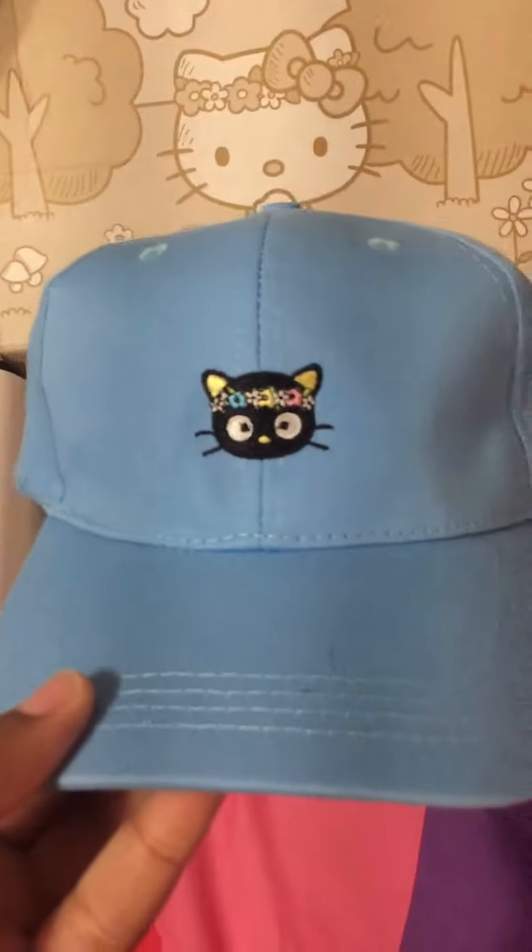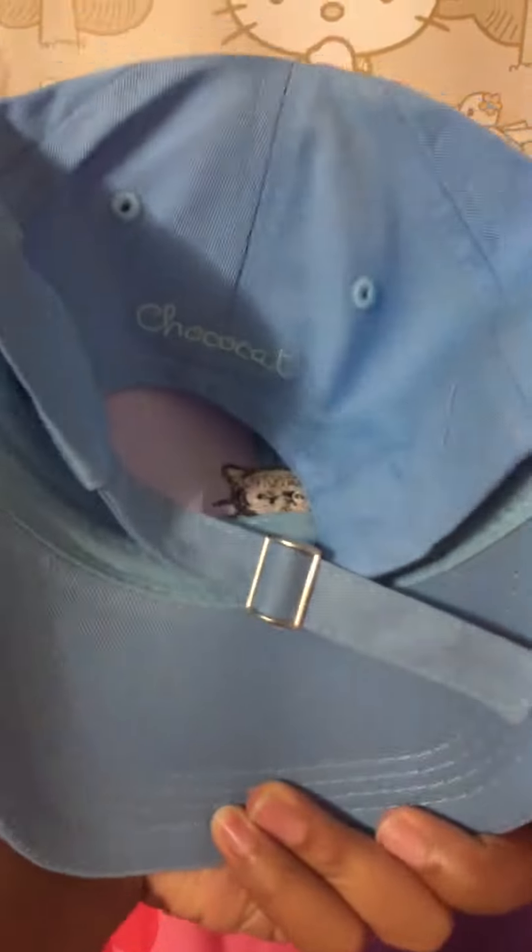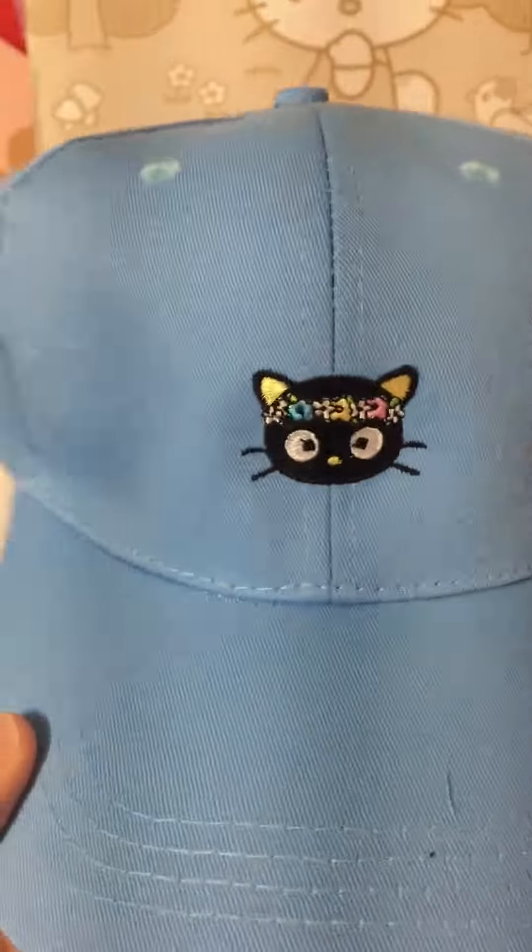I got this little cute Choco Cat hat, and it's blue, which I've really been into lately. So yes, I love my hats. I'm definitely going to be wearing this all summer.